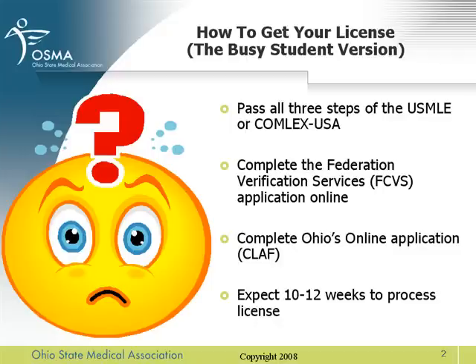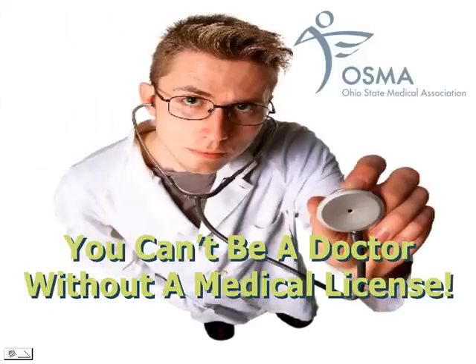Do you think you need more information? If so, keep watching. Okay, I'm glad you've decided to stay. Now we're going to slow it down a bit. First, let's hear from a medical student about what he knows about getting his license in Ohio, and also from a medical resident who's already been through the licensing process.